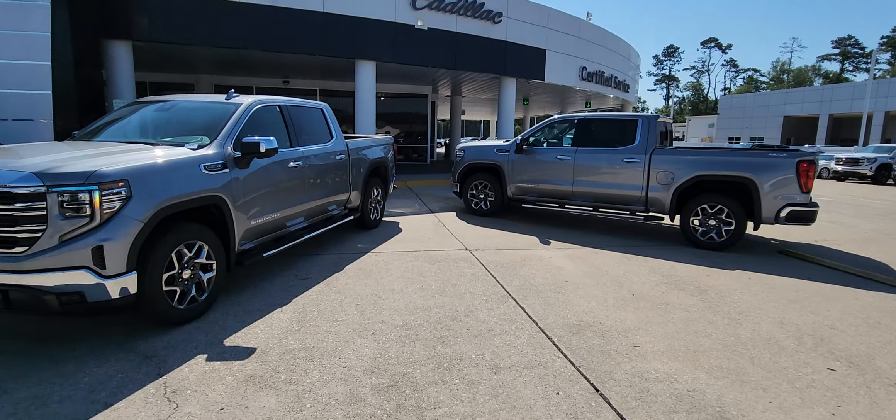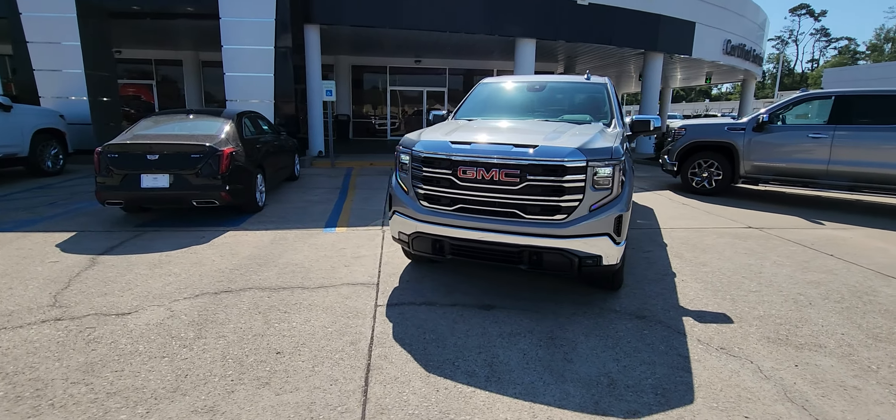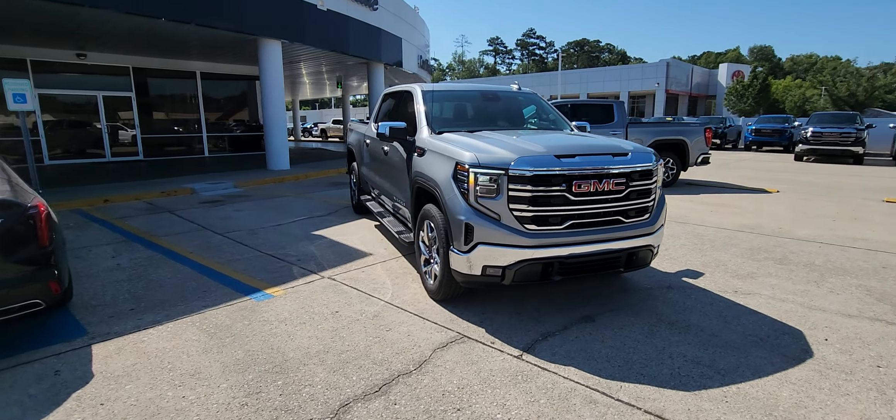This is Sterling Metallic. It replaced Satin Steel last year — similar color, kind of a light silvery blue tint to it.